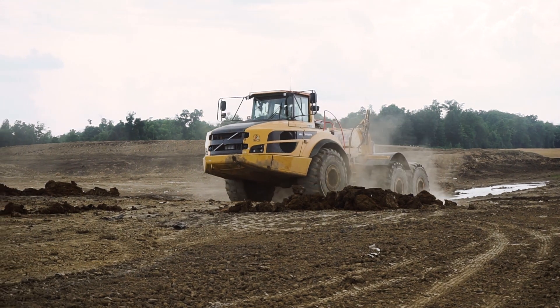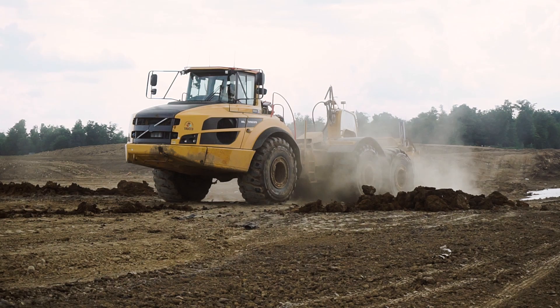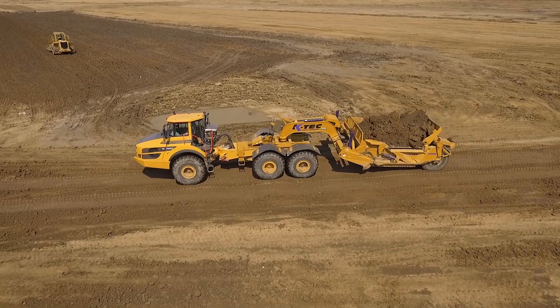The site here, the clay is very high in moisture. So with the flotation of the KTEC scrapers, they ride up very well on the haul roads, so it takes minimum maintenance with them.